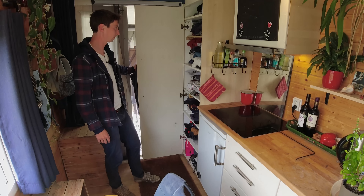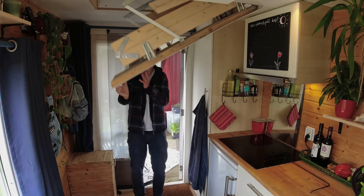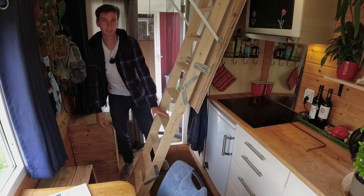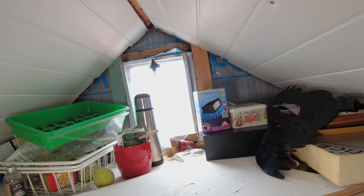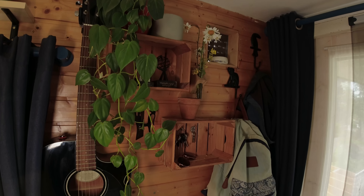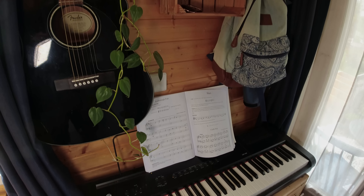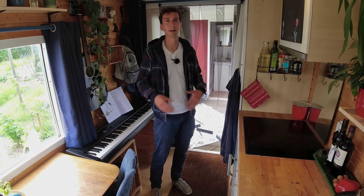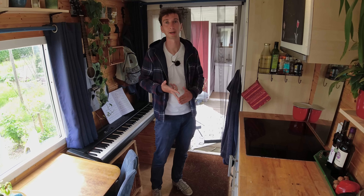I've got a wardrobe — it's enough for me — and for my largest items I have this attic. Going to live in a tiny house for me was about being more in contact with nature and also more connected with other people. My house is part of a community. I only have the goods I really need on my own, and the rest I share with my neighbors — the washing machine, working space, and bike storage are all communal.